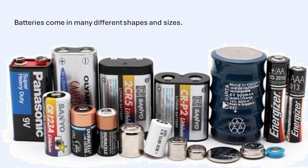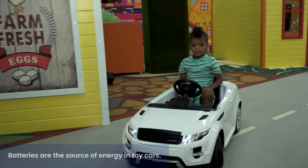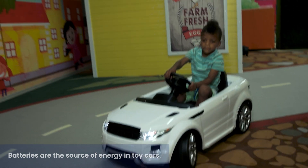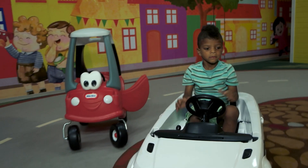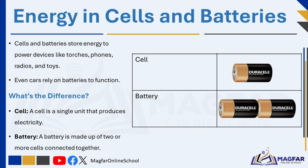Batteries come in many different shapes and sizes. Imagine you are playing with a toy car that needs power to move — you put something inside it to give it energy. These are called cells or batteries. But what's the difference between them? A cell is a single unit that produces electricity — it's like one small power source. When you put one battery into a remote control, you're using a cell.